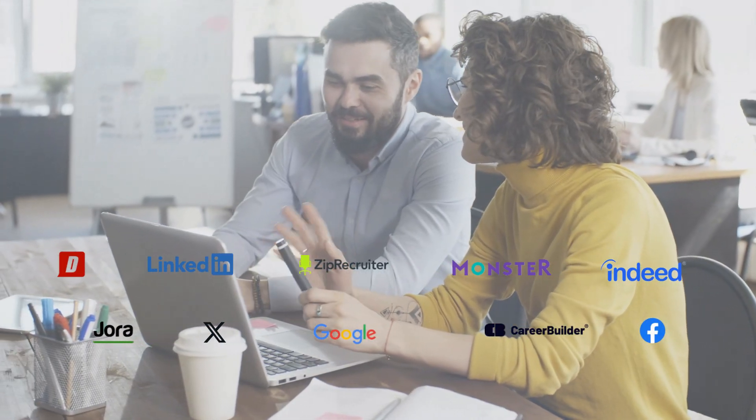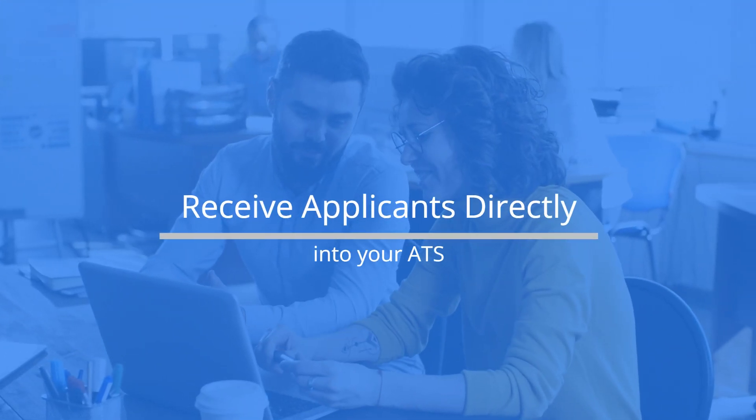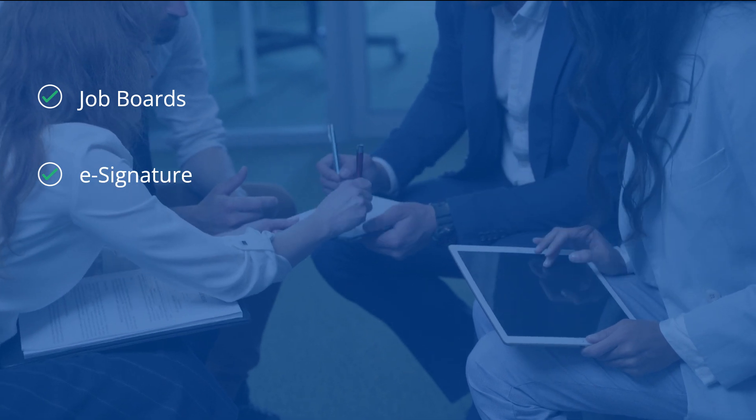Post jobs, source candidates across multiple platforms, and receive applicants directly into your ATS. We offer seamless integration with any platform you need, from job boards to electronic signature tools, AI platforms, and more.